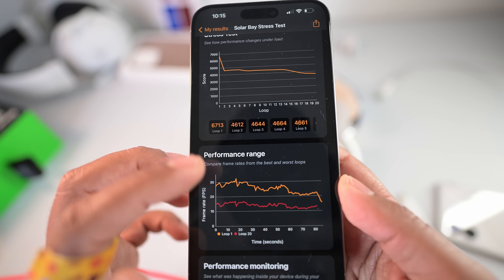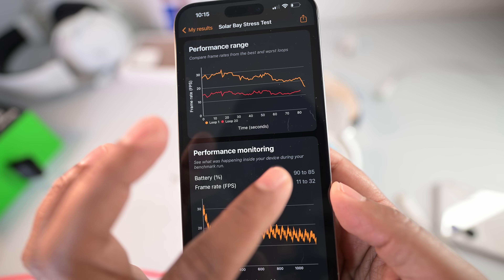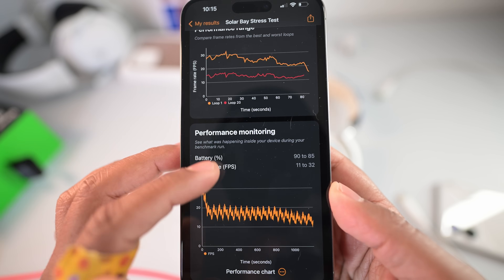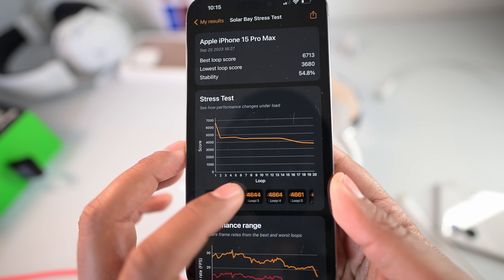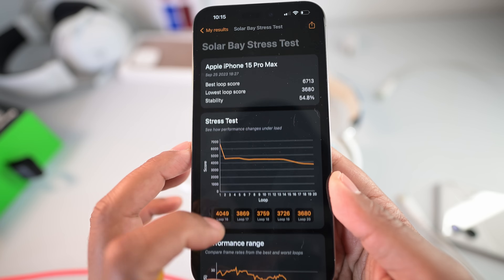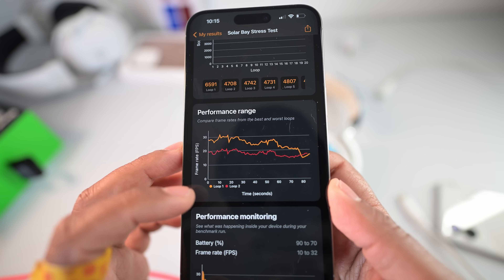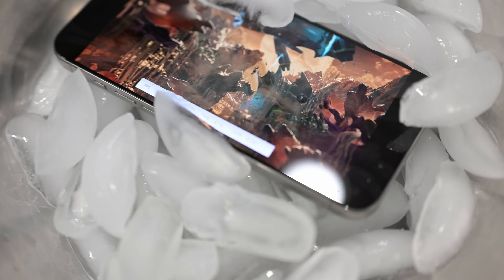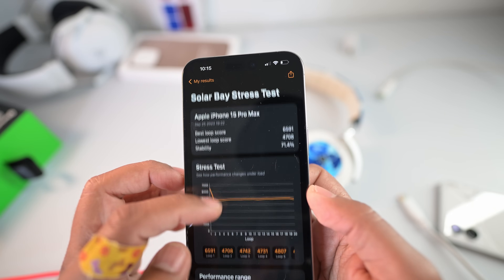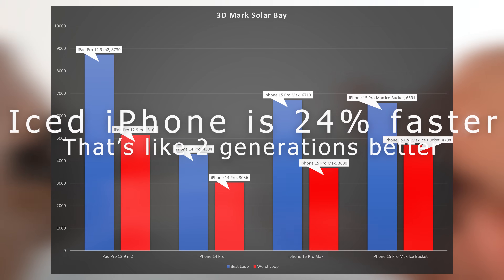I ran a 20-minute stress test on the iPhone 15 Pro Max in a regular normal environment and then again in the ice bucket — essentially running the same benchmark on a 20-loop run. When the final scores come out, it gives you the best loop and then the worst loop. In that 20-loop run, the worst loop was 3,680 on the iPhone 15 Pro in a regular environment, but the ice bucket iPhone 15 Pro Max was 4,708. That's a difference of 1,028, which calculates to a 22-24% difference.